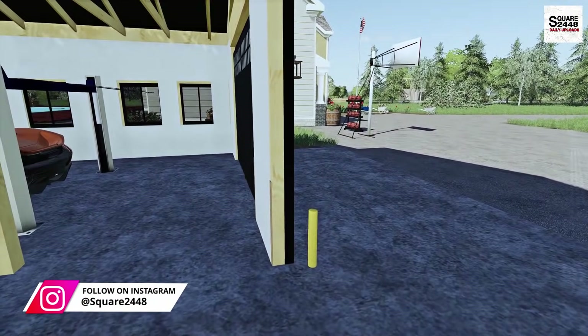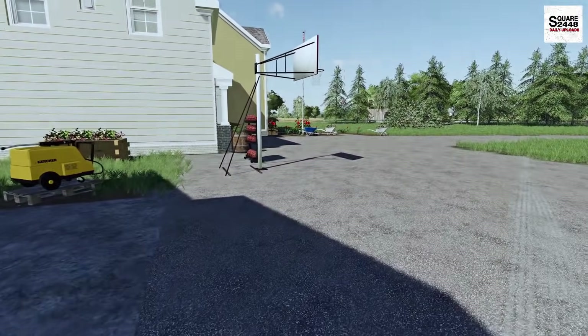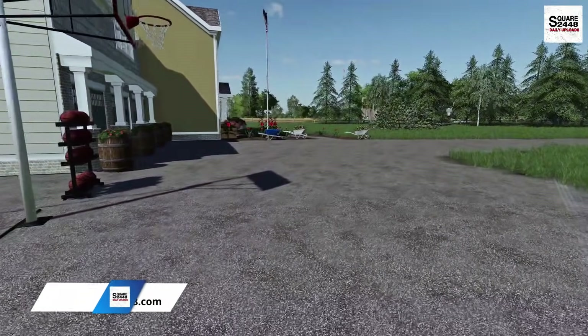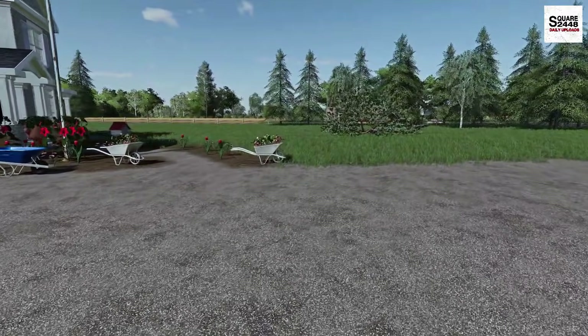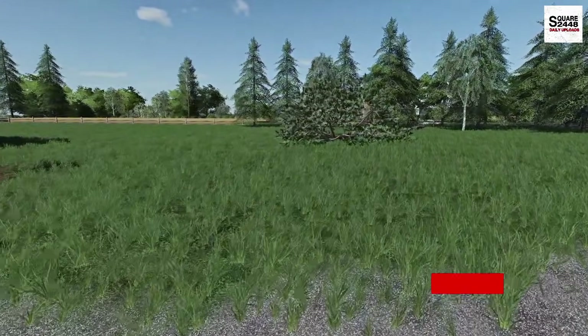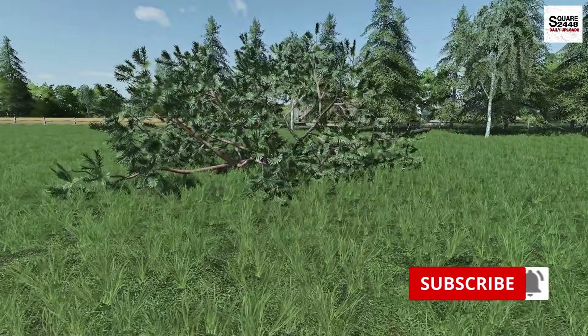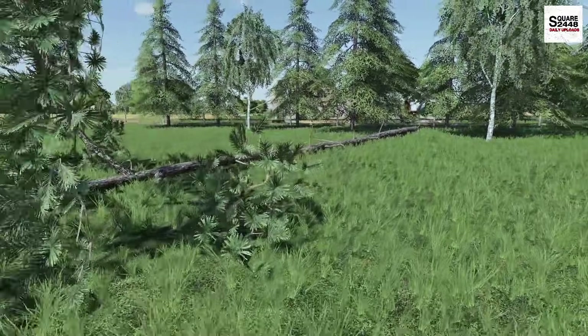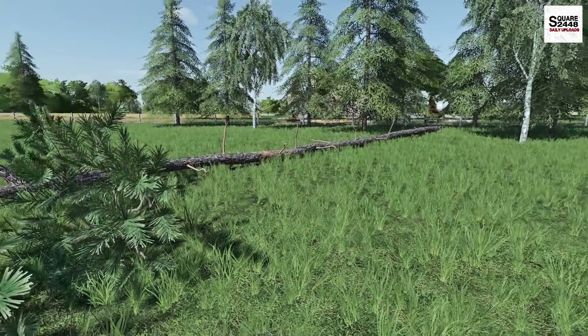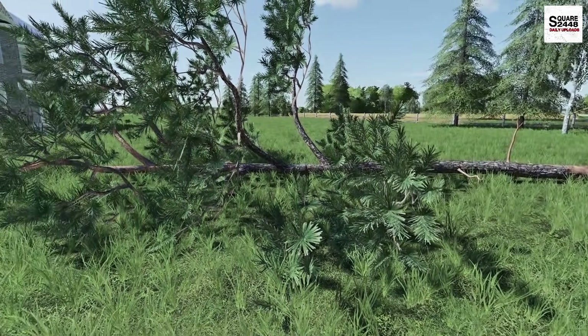A few days ago I was sleeping at night and I heard a huge sound. I looked out the window and, as you guys can see, we actually had a tree fall down. It was a little bit windy, a little bit of rain, the ground's a bit soft, and it looks like the tree just came completely out — completely uprooted — and we're going to have to get this cleaned up.